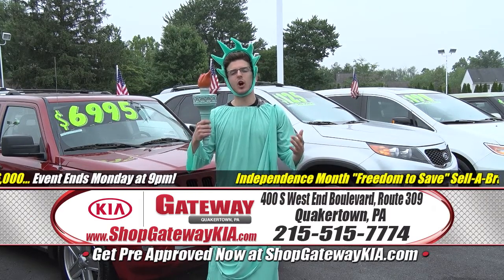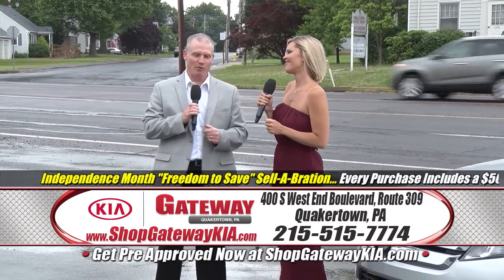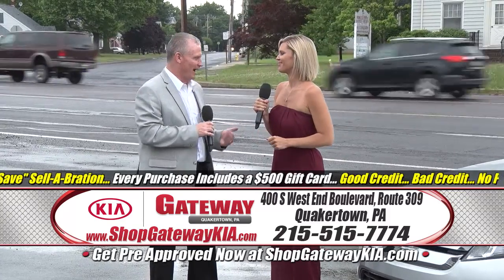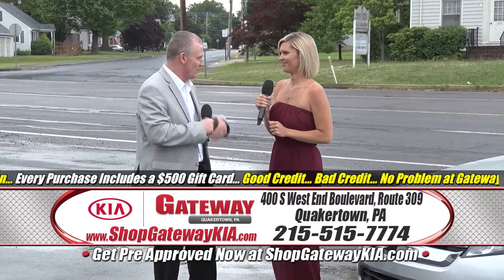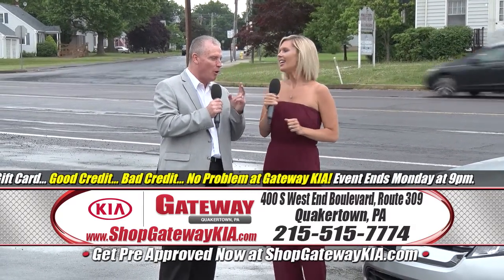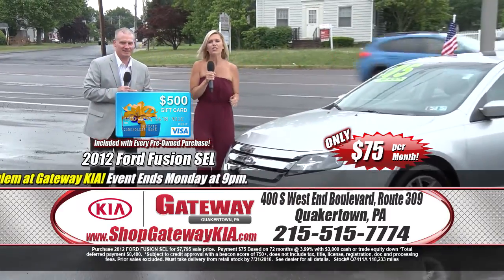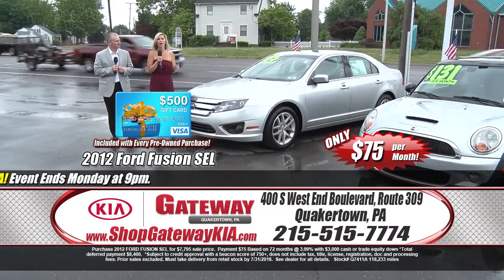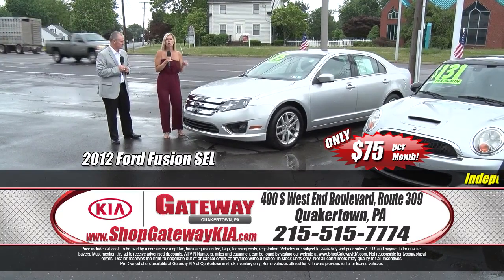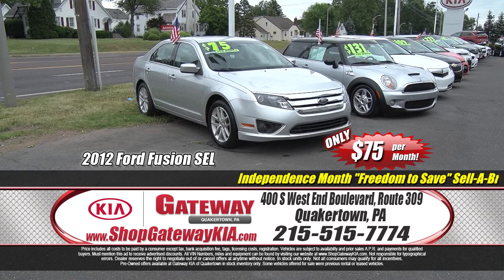Don't get burned by going to other dealers — you've got to get to Gateway Kia for some great low payments. After all, it is our Independence Month Freedom to Save Celebration. Are you ready to celebrate? I don't know what I want to celebrate more — the low payments on the pre-owned cars or the $500 Visa gift card. Let's let you guys decide. Tell us about our first vehicle, Taylor. Right here we have a 2012 Ford Fusion SCL Edition. It has power windows, power door locks, cruise control, keyless entry, power leather seats, dual climate control — a new-car trade at a phenomenal price of only $75 a month.